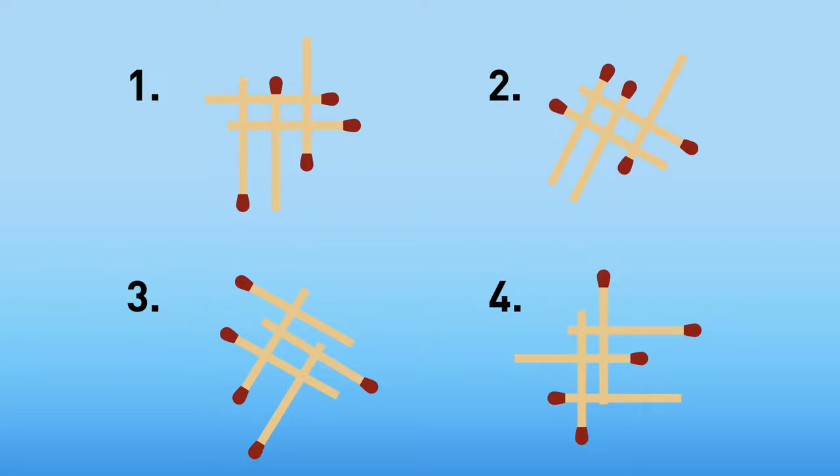Look at these four matchstick patterns. Which one is different from the rest? It's pattern number three — in all others, you can find two rectangles, but this one forms just one.